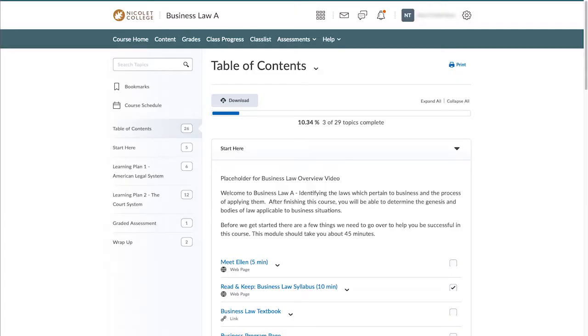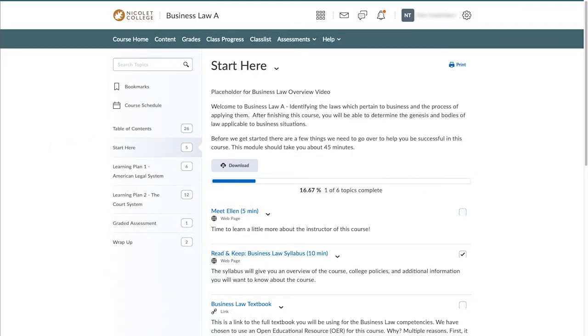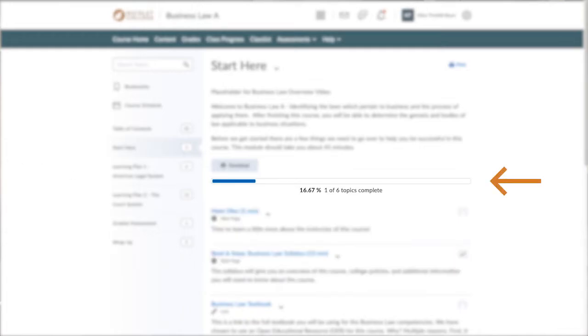The table of contents panel is where you'll go to navigate and access course materials. The number beside each module indicates the number of topics to be completed within a module. Click on a module title to see a list of its topics. An empty box next to a topic means you haven't accessed it yet, while a check mark means you've completed it. The progress bar will show you the number of topics you've completed as well as the percentage of modules you've finished.